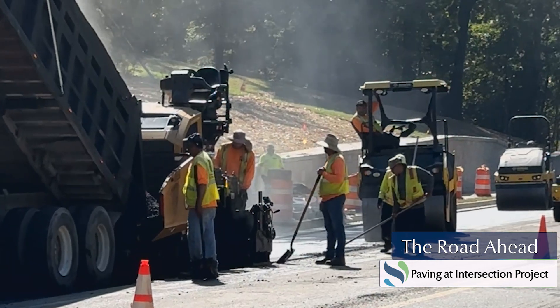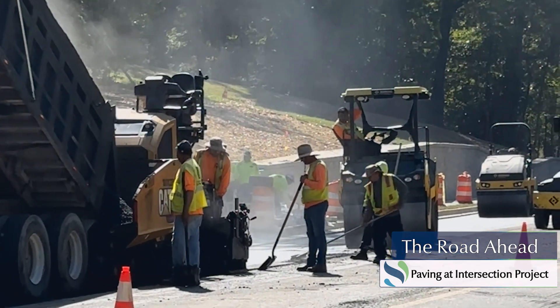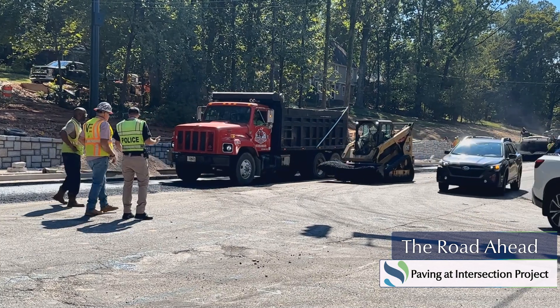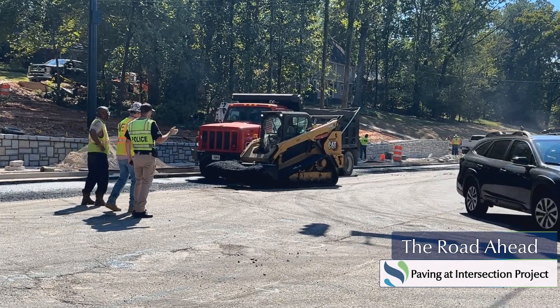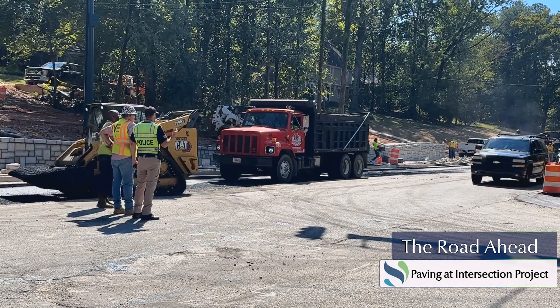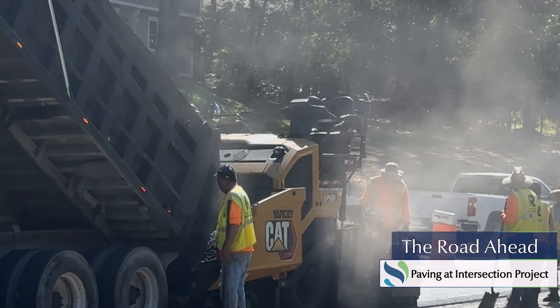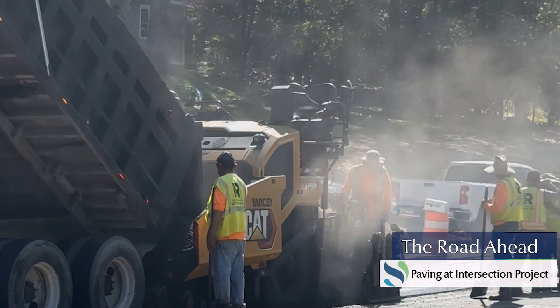Paving has been completed at the intersection improvement project at Spalding Drive and Pitts Road. Paving was delayed by a couple of weeks after the remnants of Hurricane Helene dumped rain on our area, making the ground too saturated to pave. But now, one of the last steps before putting a bow on the project is complete.